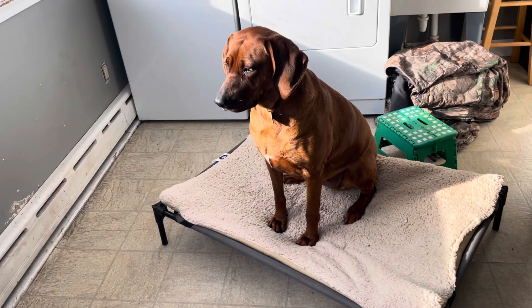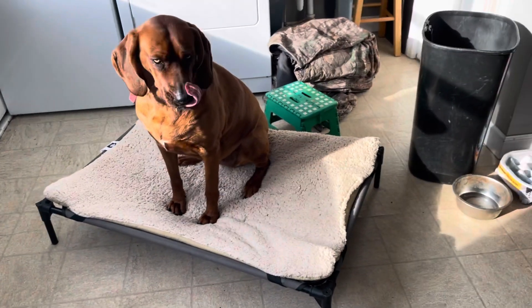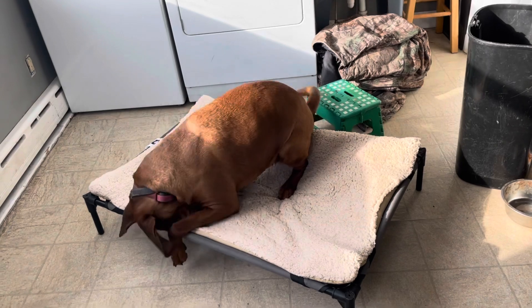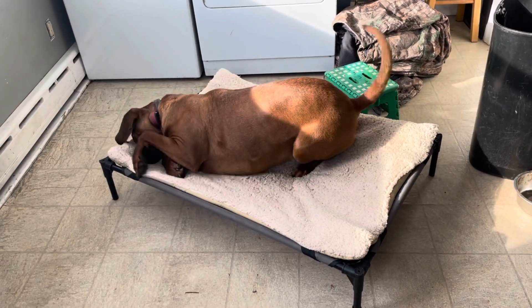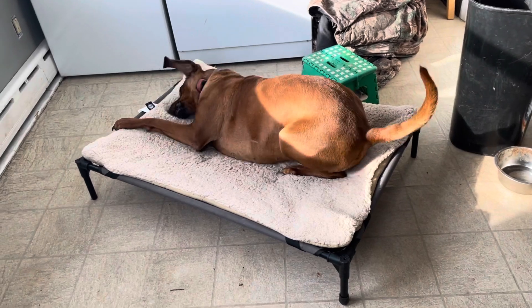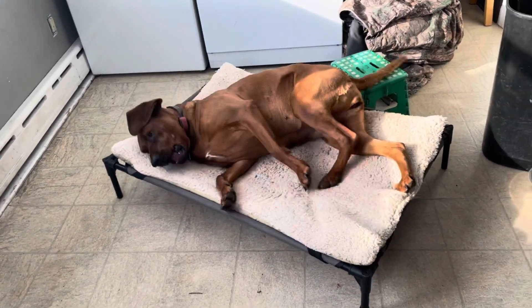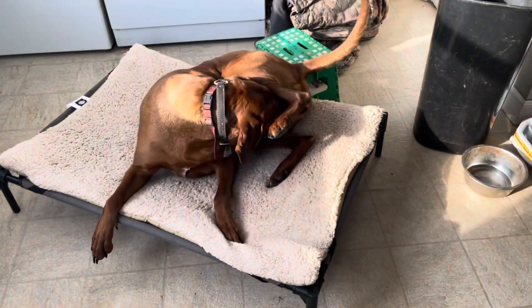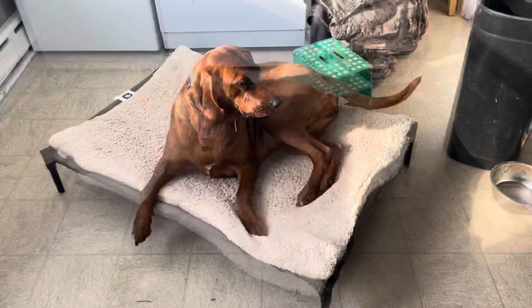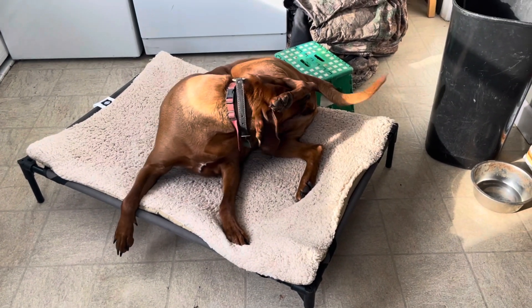I thought I would make a quick video — or at least I'll try and keep it quick — about dogs that are in heat. Since Harper here, our Redbone Coonhound, just went into heat sometime last night or this morning. Got up this morning and saw there were some blood drips on our kitchen floor. So I thought I would talk about a couple signs that your dog is in heat.